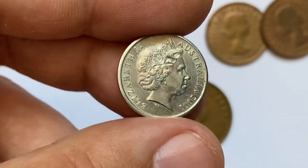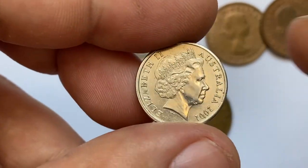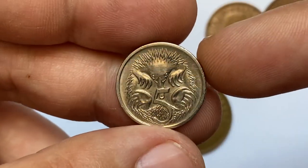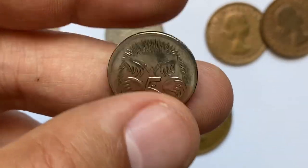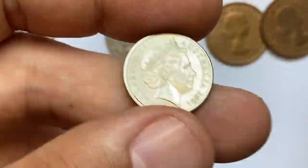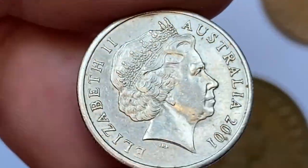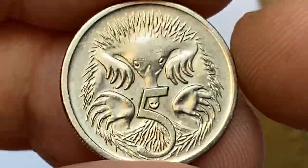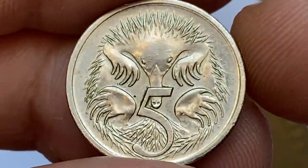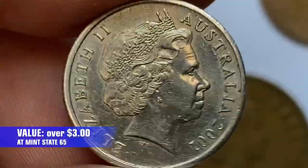Next, 2001 Elizabeth II 5 cent. Metal composition, weight and diameter are the same. The only difference is the obverse design, where we see a much older aged portrait of Queen Elizabeth — the so-called fourth portrait. The coin features excellently struck device elements. Only an insignificant amount of tarnished spots at the edge of elevated elements on the reverse. At the highest mint state graded by NGC, MS65, these coins are worth over 3 dollars.